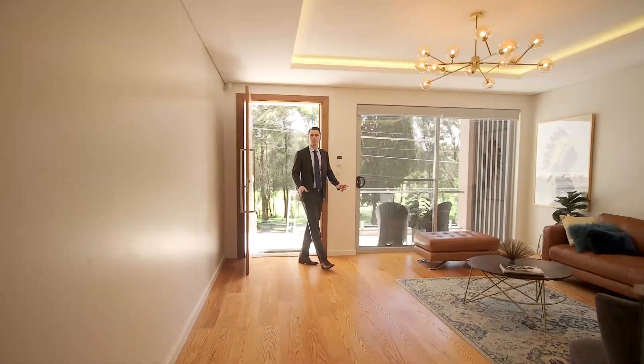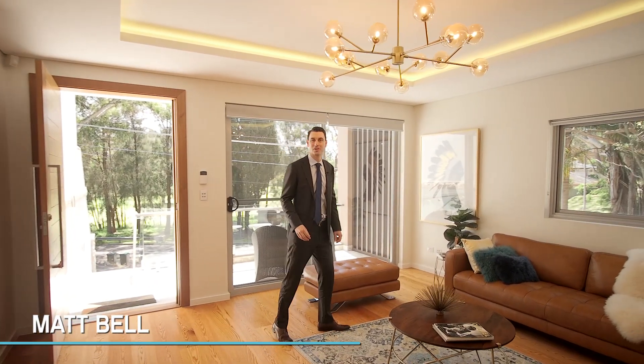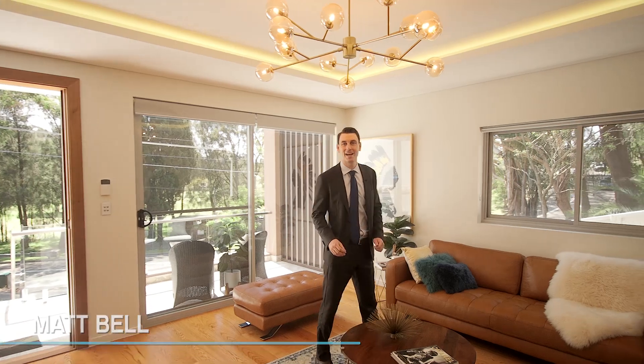With the highest quality double brick construction and set within a whisper quiet, highly desirable pocket of Sylvania, this is 150A the Esplanade.